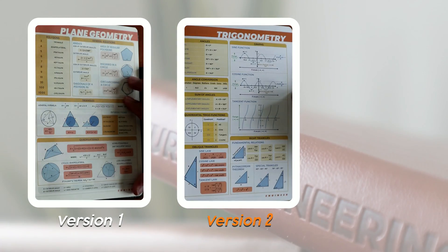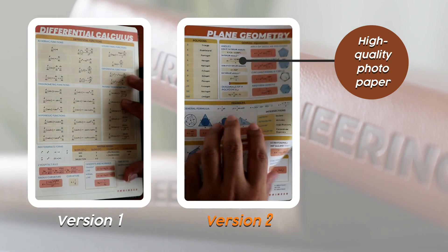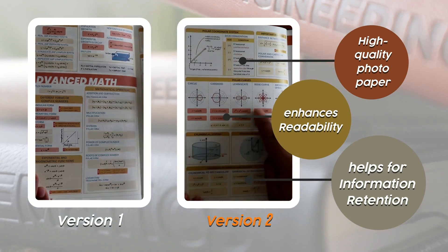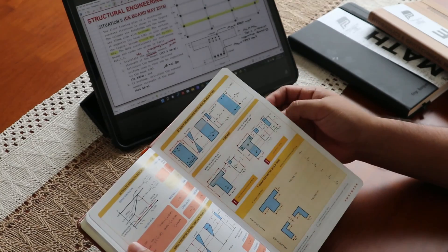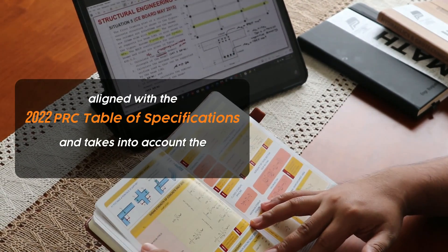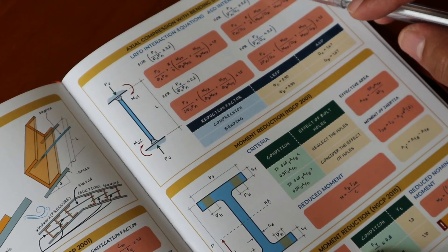Notice these formula pages? They're now printed on high-quality photo paper. This upgrade enhances readability, makes the colors more vibrant, and helps in better retention of information. The content is now meticulously aligned with the 2022 PRC table of specifications and takes into account the CHED curriculum, ensuring that what you study is up-to-date and relevant to current standards. Attention to detail is clear with adapted formulas and content based on the NACP 2015.